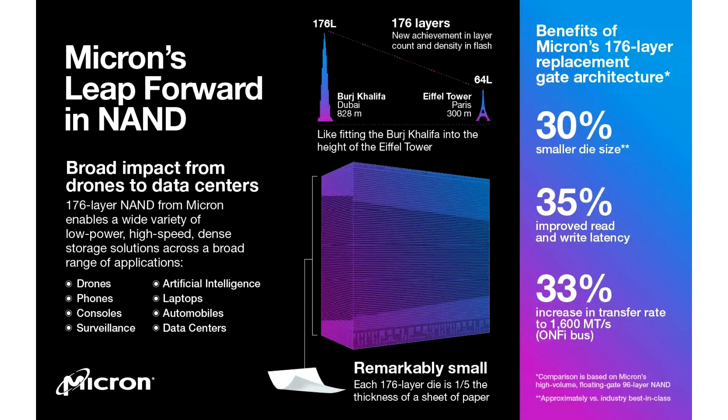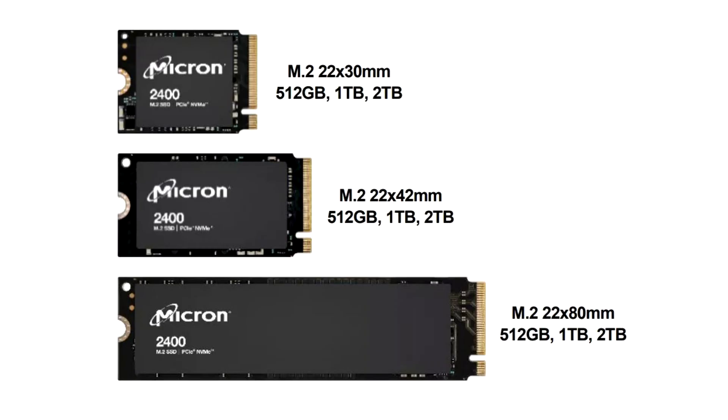Micron launches the drive with an M.2 interface in three form factors: 22 by 80mm, 22 by 42mm, and a miniature 22 by 30mm, with capacities of 512GB, 1TB, and 2TB. The 2TB version supports writing 600TB of data, while the 512GB model will survive 150TB.